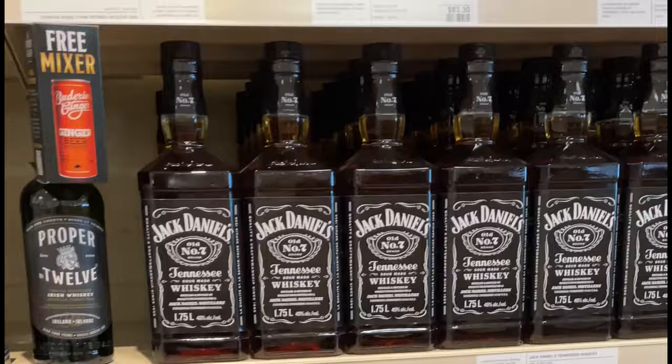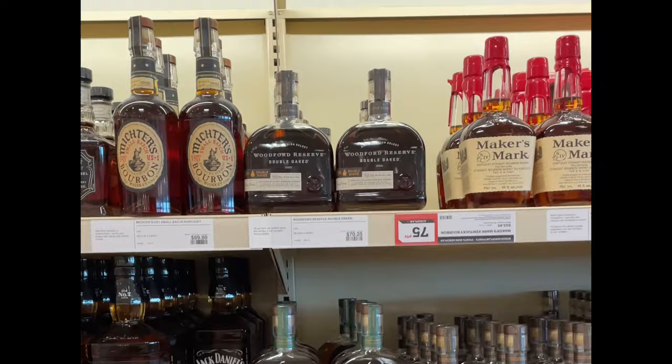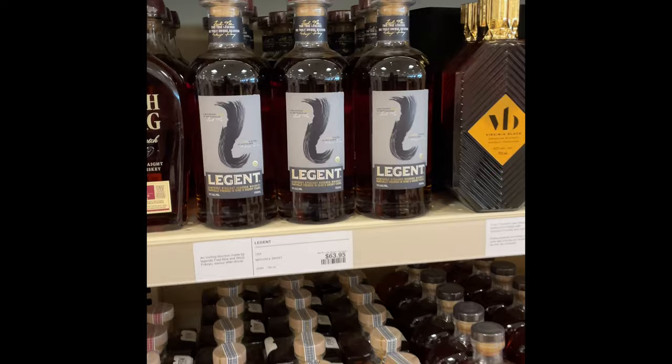Red Breast but not the cask strength. They got some American Tennessee whiskey here, bourbons mixed in. This is where the LCBO lacks the most in their bourbon selection. Templeton 6 Rye here — decent ABV. Legion — they changed the bottling on that.